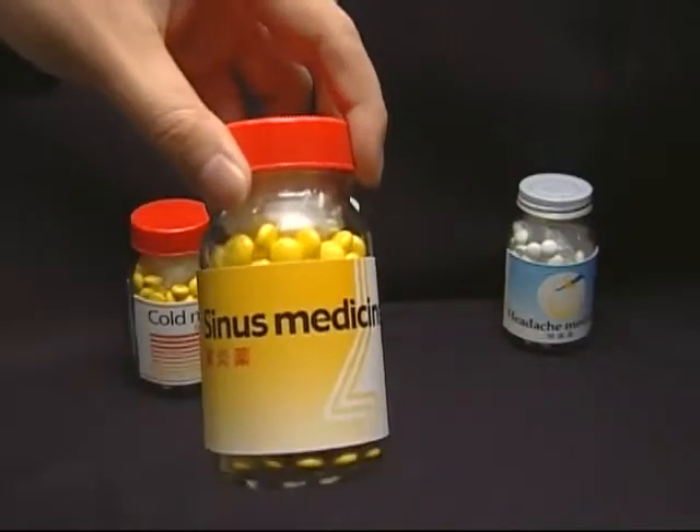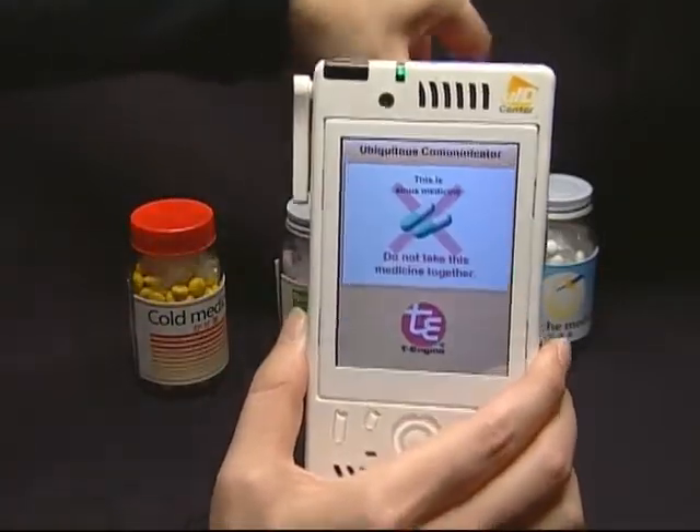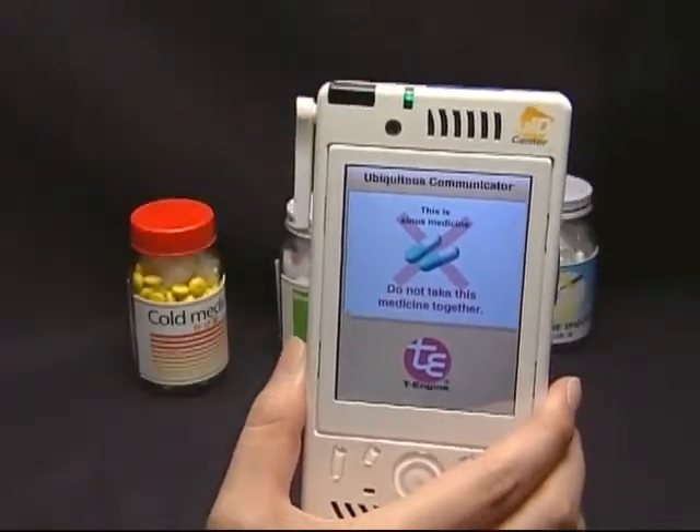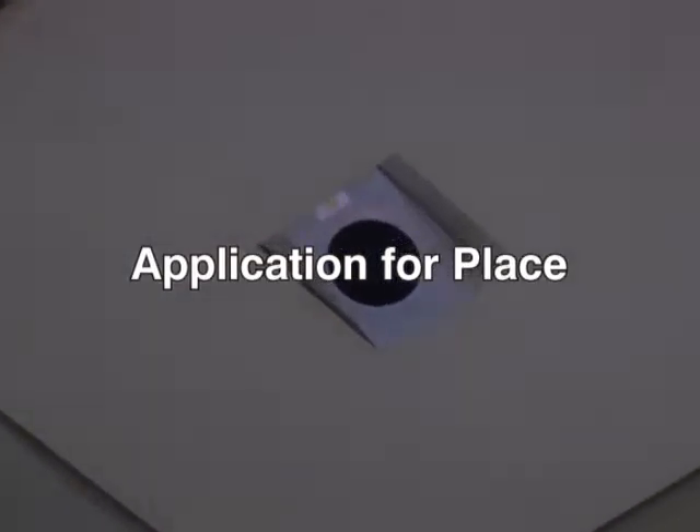At home, similar systems can warn us when someone is going to take a bad combination of drugs, or a bad combination of drugs and foods. U-code tags can also be used for positioning.